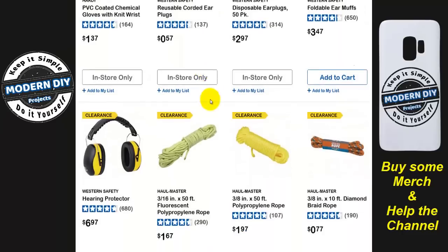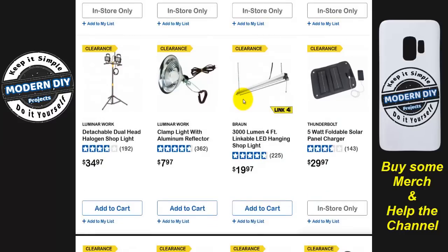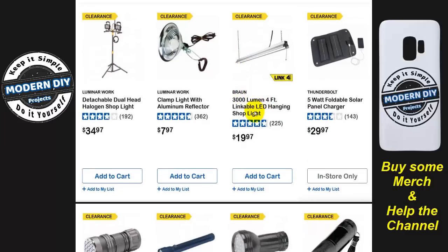Here are some gloves, ropes, safety equipment, knee pads, and lights. These 3000-lumen four-foot linkable hanging shop lights for $20 — that's pretty inexpensive. They're now bringing in new ones that are only two feet long. Instead of a four-footer, they're two feet long. But you get less light and they're double the price. I don't know why anybody would want a two-footer because the bulbs are going to cost you more anyway. The four-footers are standard — that's a good cheap, inexpensive way to go.